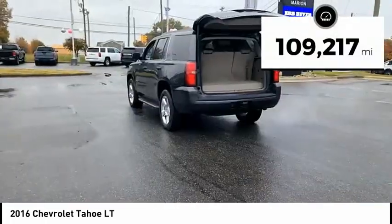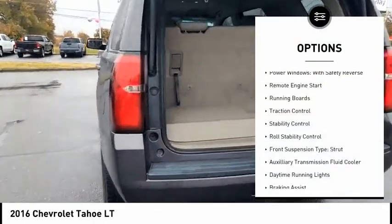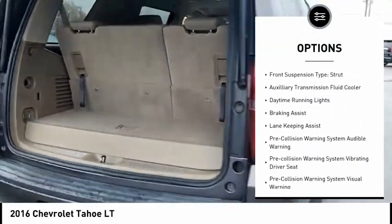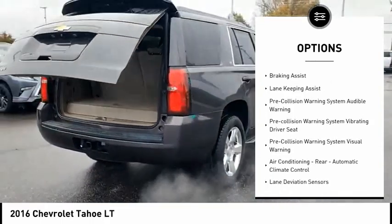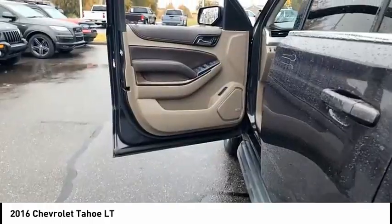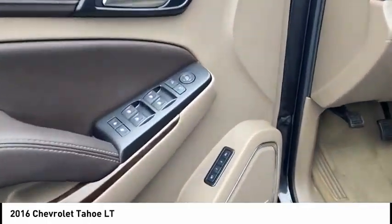This vehicle has less than 110,000 miles. Here are some of this vehicle's great options: power windows with safety reverse, remote engine start, running boards, traction control, stability control, roll stability control, front suspension type strut, auxiliary transmission fluid cooler, daytime running lights, and braking assist.